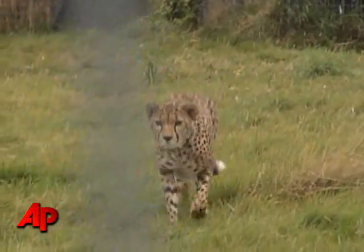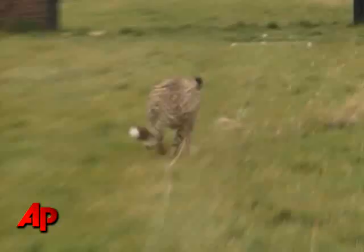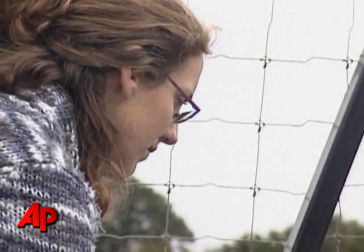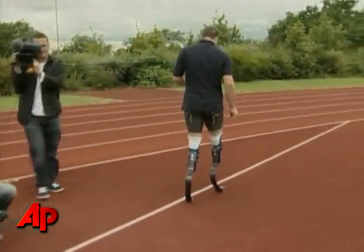The cheetah, fast and nimble, can sprint from 0 to 60 miles per hour in mere seconds. Researchers are hoping that by discovering what makes the cheetah so quick, they'll better understand how to deal with human handicaps.